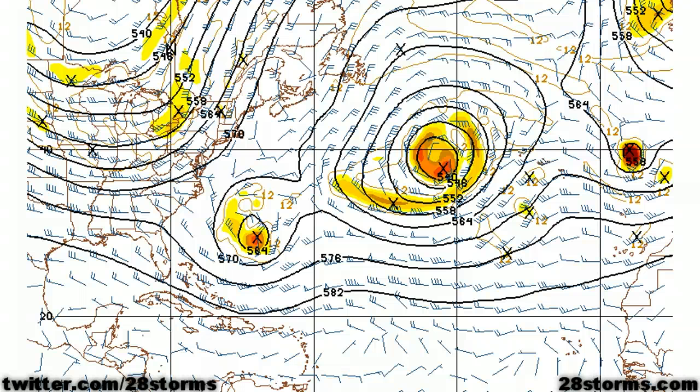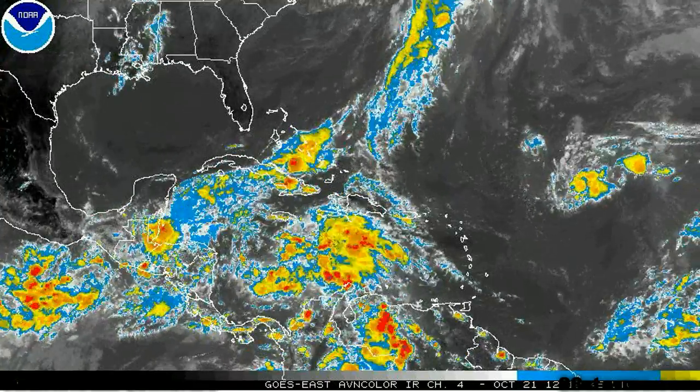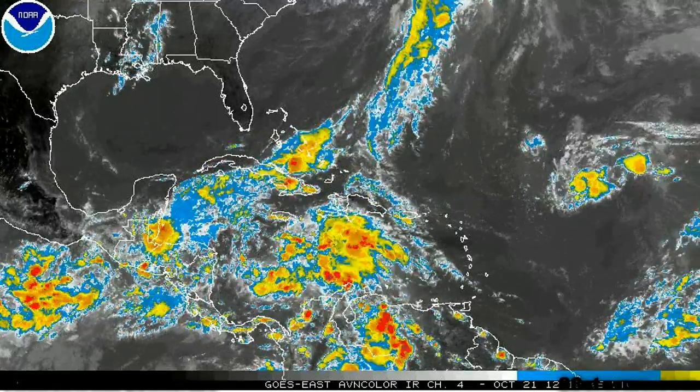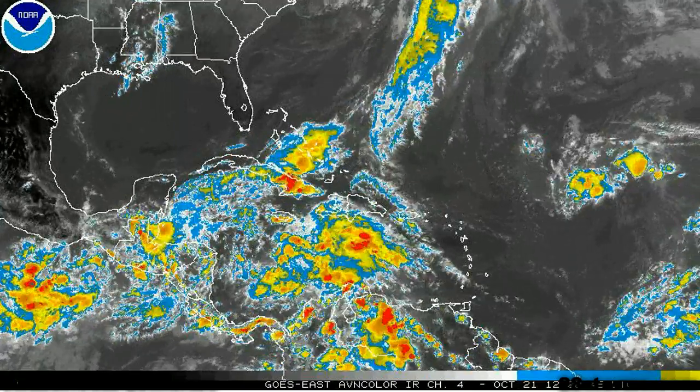Again, if that full phase happens with a developing tropical storm or hurricane starting to make a transition into becoming a hybrid storm moving into the mid-Atlantic states, that would be a much more devastating scenario. But as a reminder, we're still a long ways off from seeing anything overly significant on the satellite. This is still nothing more than a very disorganized area of low pressure, and until it forms, we're still talking about nothing more than just potential.